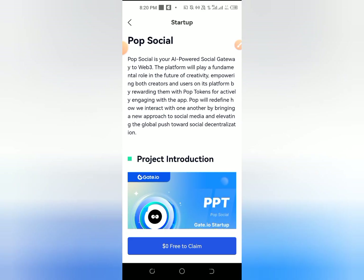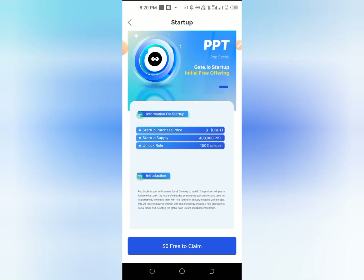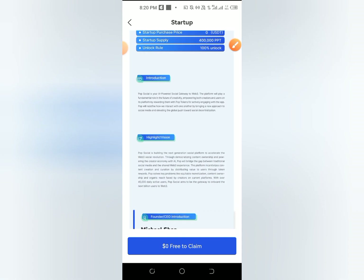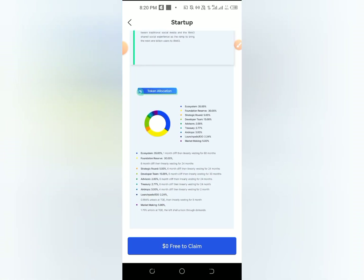Then the token will be introduced to the startup supply. This token will be 4 million in startup supply. Then the unlock rules will be 100%. If you have a power supply, then you can sell it.